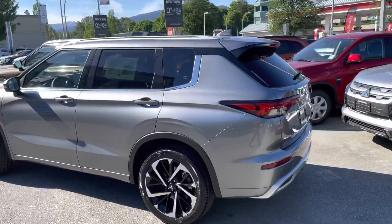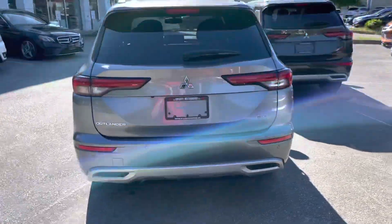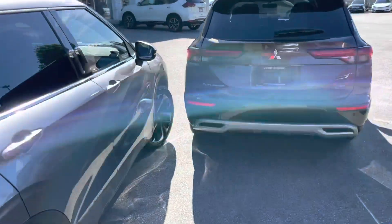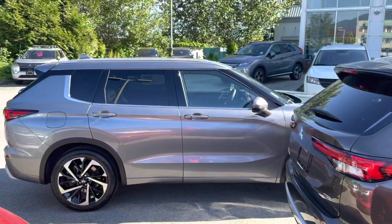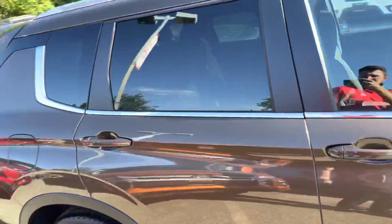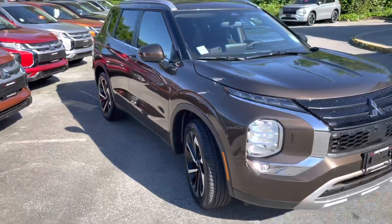Let's have a look at the back real quick. This one is the gray and this one is the deep bronze. That looks good. This is the deep bronze here and that is the light gray.